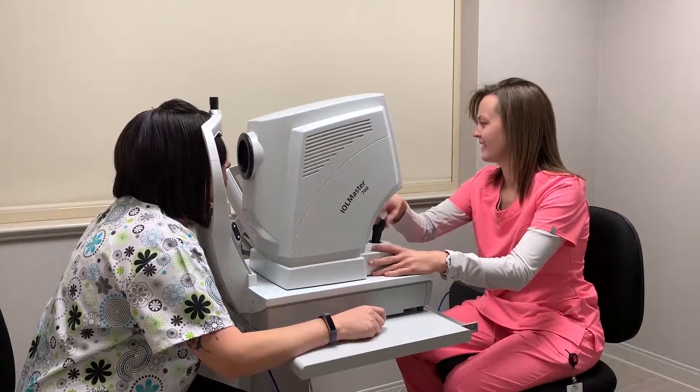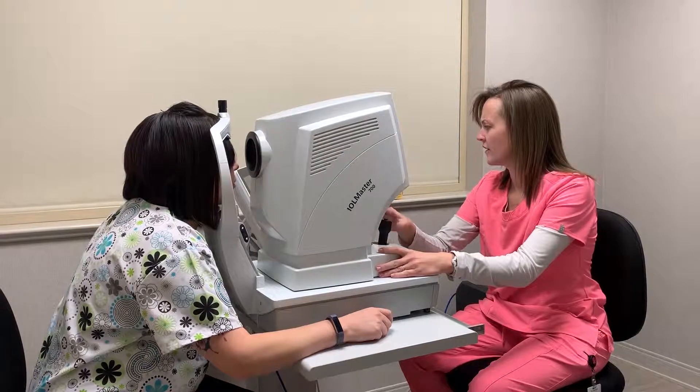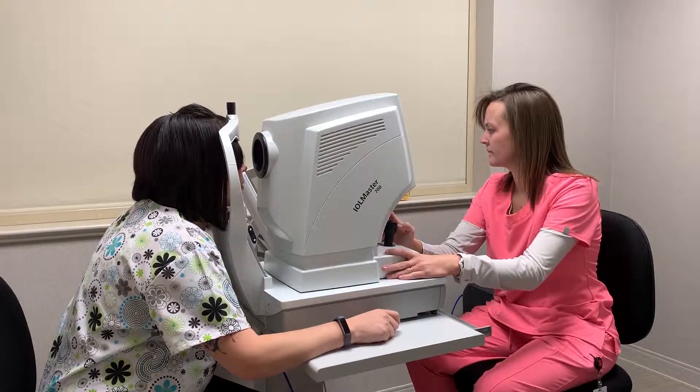Think of cataract surgery as almost a lens replacement surgery — just like we can do knee replacements or hip replacements, this is a lens replacement. When we do the lens replacement, we have an opportunity to measure your eye so that we can put in a new lens that will allow you to see really well without glasses. The calculations we use here at our clinic are very accurate, with the newest technology to measure your eye and get great results after surgery.